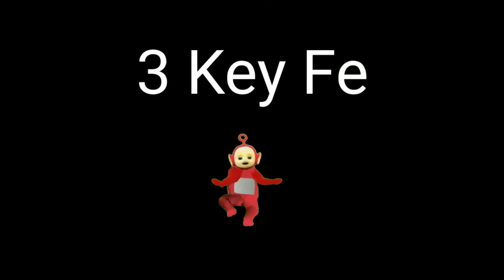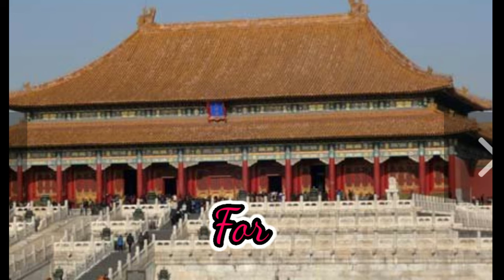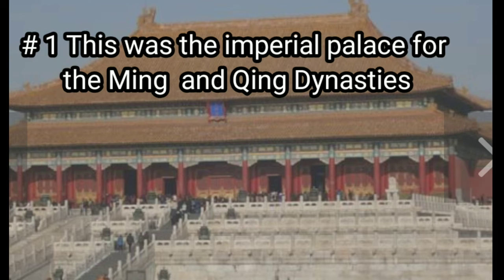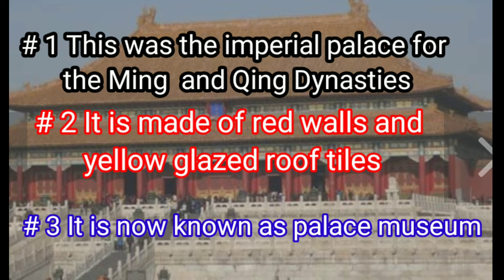I will share three key features of each monument. Monument No. 6: Forbidden City in China. The first key feature is this was an imperial palace for the Ming and Qing dynasties. The second key feature is it is made of red walls and yellow glazed roof tiles. The third key feature is it is now known as the Palace Museum.